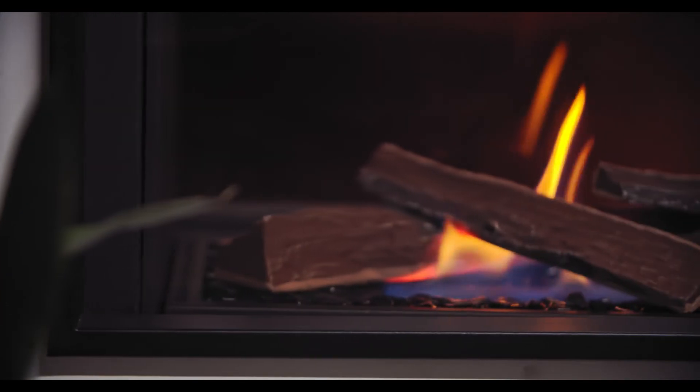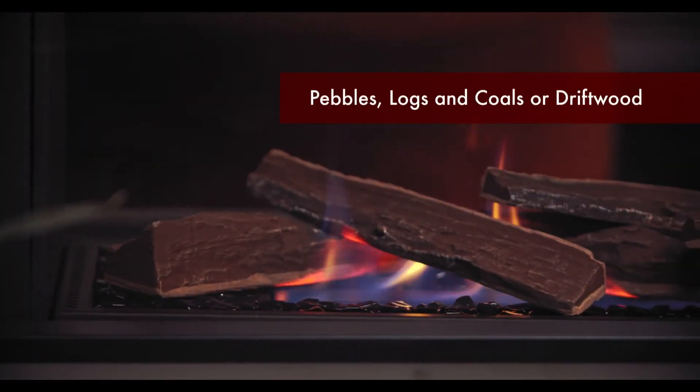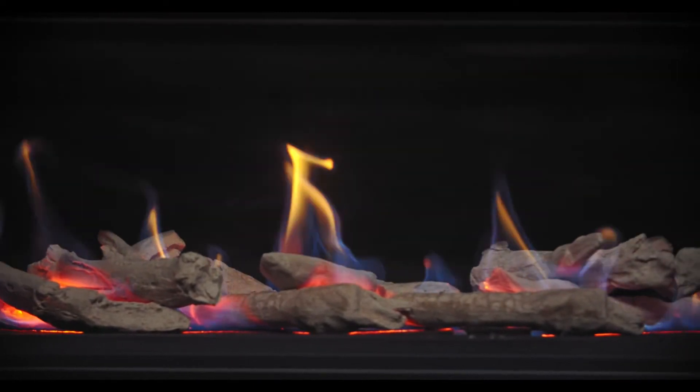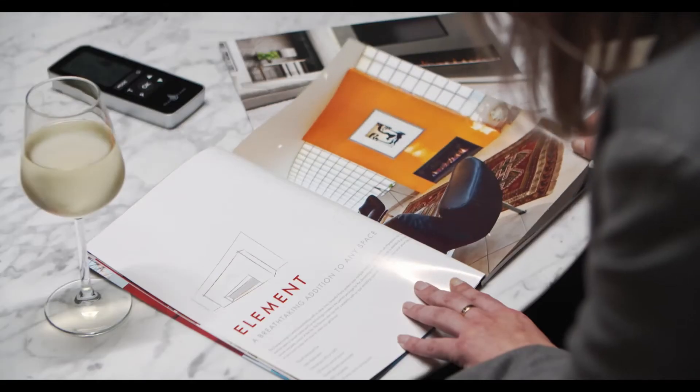With an incredible flame pattern, choice of media in pebbles, logs and coals or driftwood, and a choice of 50mm or 18mm profile black trims, there is an option to suit your individual taste.